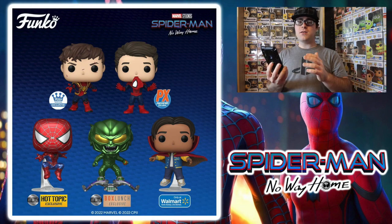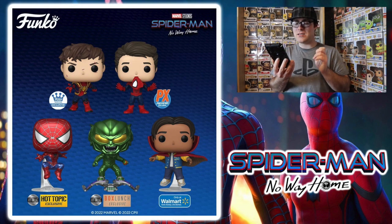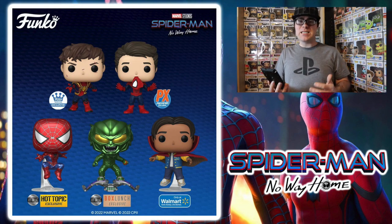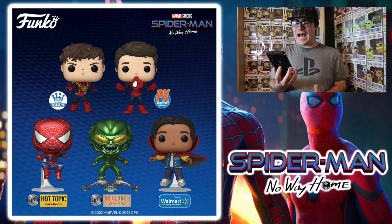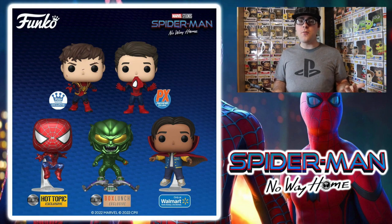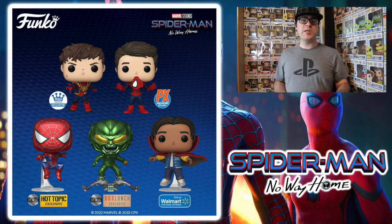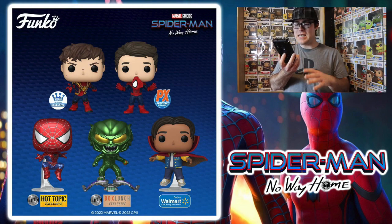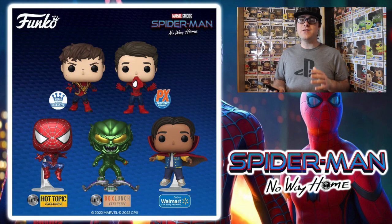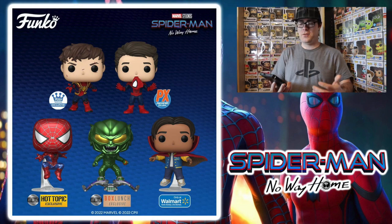Speaking of Tobey Maguire, what they're calling the Friendly Neighborhood Spider-Man, we have a metallic version that's going to be a Hot Topic exclusive. I don't know how I feel about it being metallic, but we'll talk about regular versions in a little bit. We also got a metallic Green Goblin for this set, which is a Box Lunch exclusive. Getting Green Goblin in Funko Pop form in this version for the movies is really awesome — I've been waiting for that for a long time, especially being a fan of those original Spider-Man trilogy movies. The metallic effect definitely makes sense for the Green Goblin outfit, and I might have to cop this pop honestly.